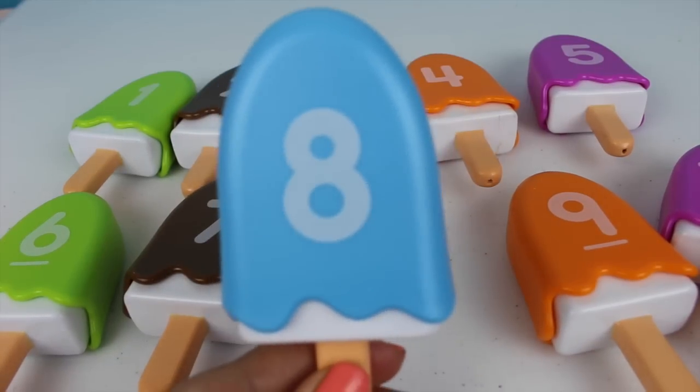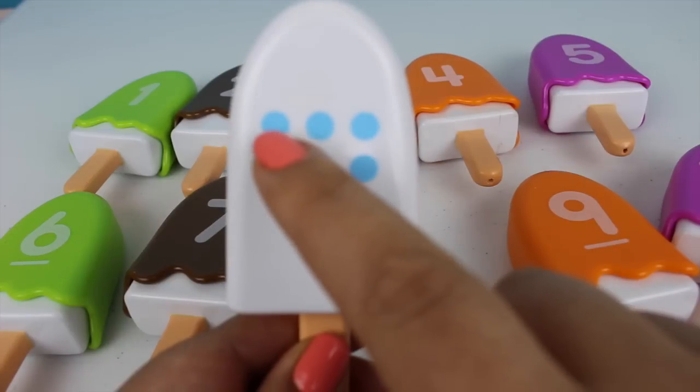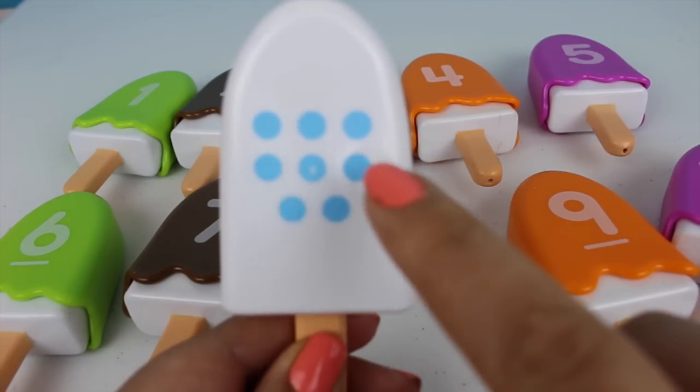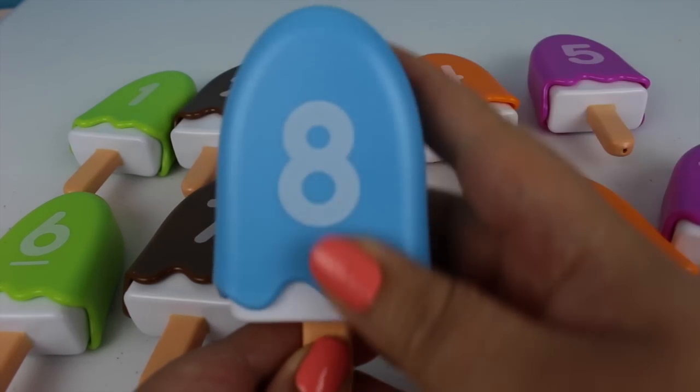Here comes the number eight. One, two, three, four, five, six, and eight. And this is the color blue.